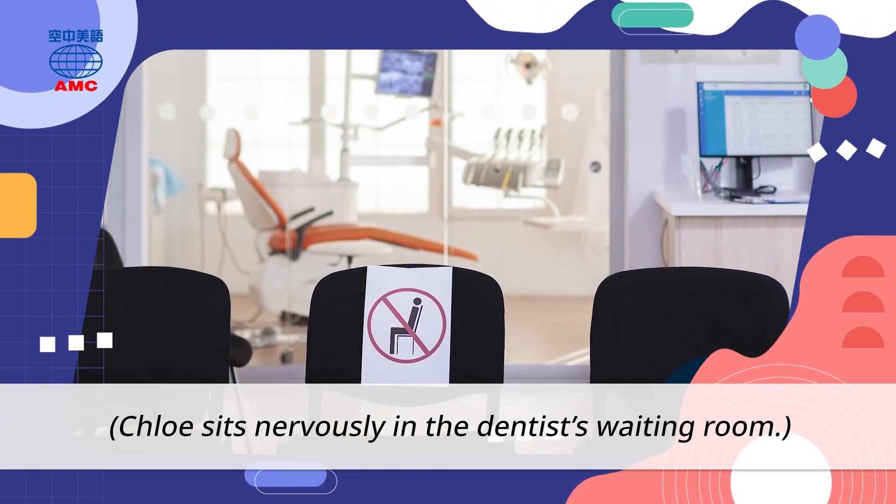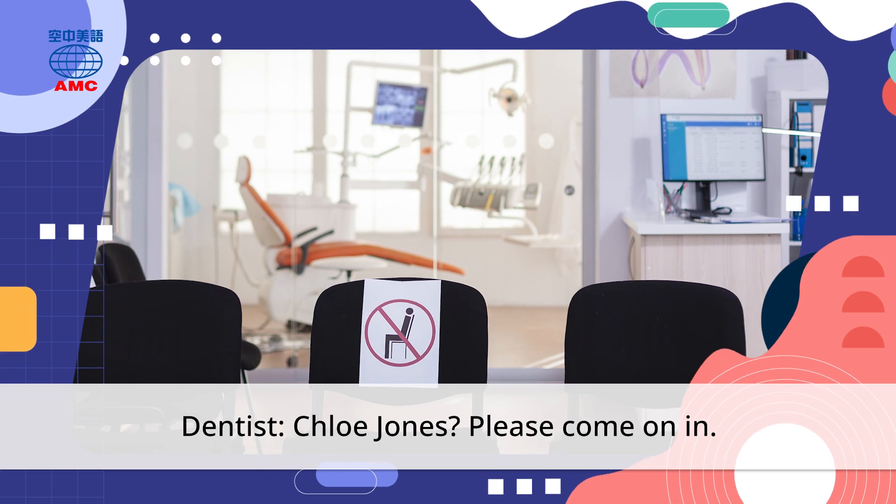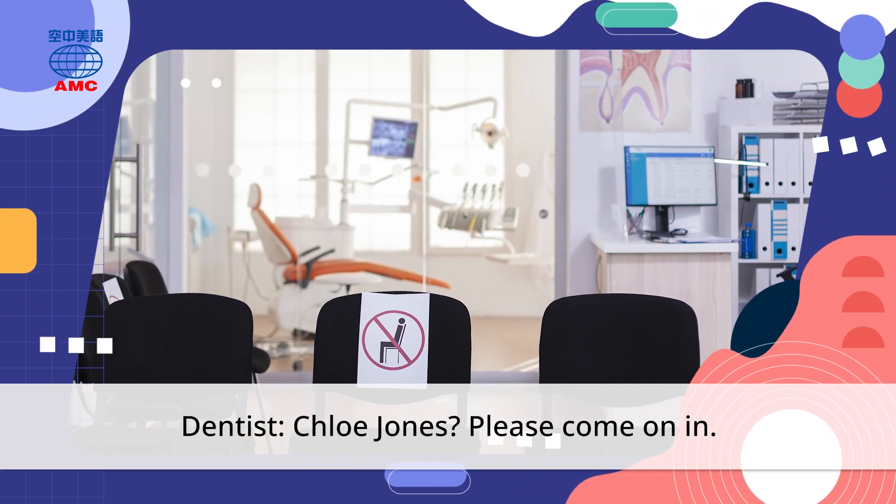Chloe sits nervously in the dentist's waiting room. Chloe Jones, please come on in.